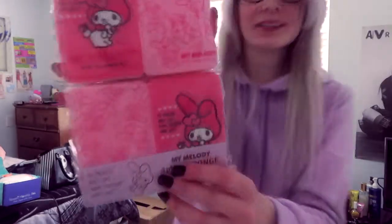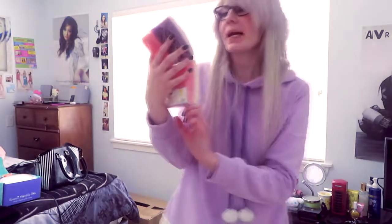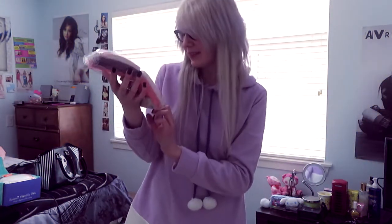I absolutely love these — they're My Melody sponges, they're so cute. And they say 'My Melody, don't you know everyone loves you' — yes, of course everybody loves you. I love the colors, and pink — you gotta have pink.